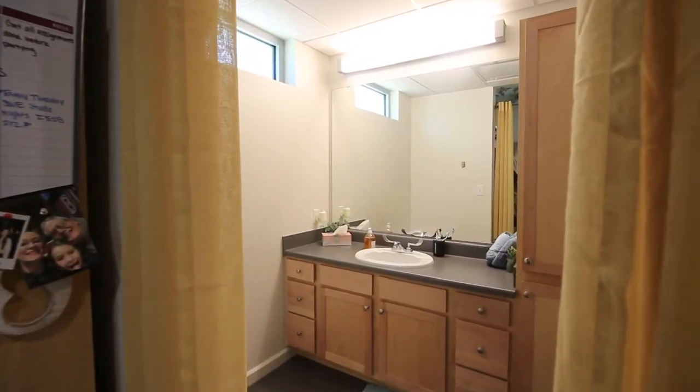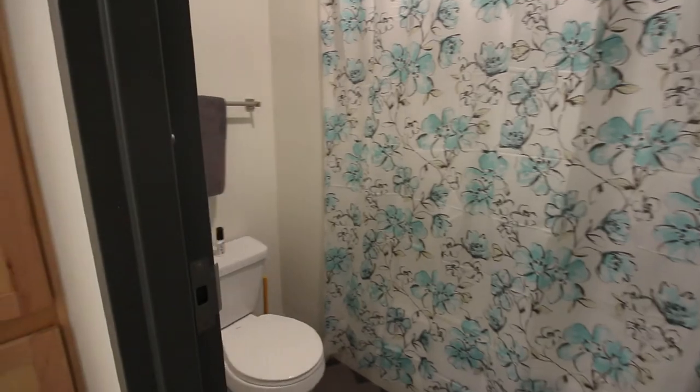Two roommates share a bathroom that includes a sink, toilet, shower, and tub combo. And that was our POTS suites. Can't wait to see you guys on campus. Go Dawgs!